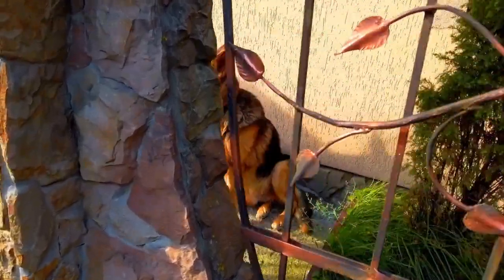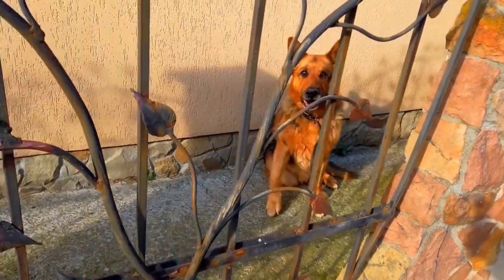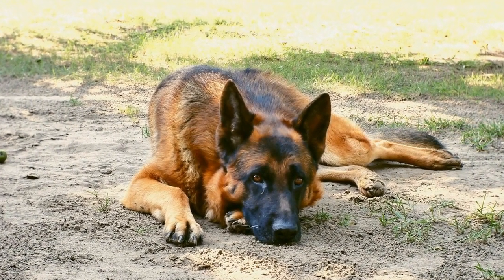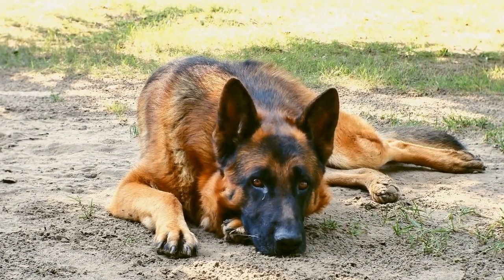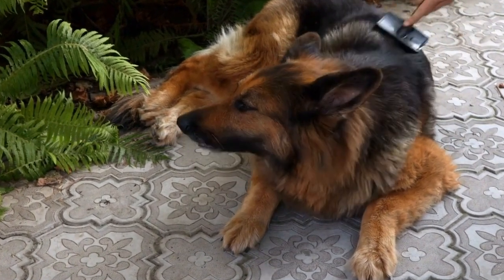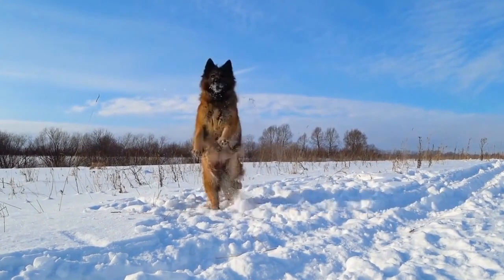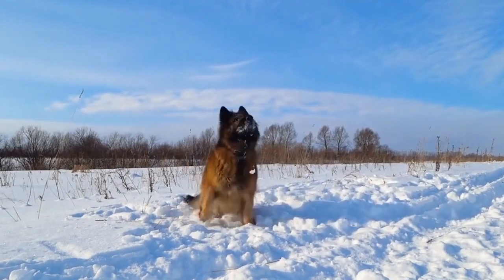German Shepherd Intelligence Test: Evaluating the Mental Capacity of Your Canine Companion. German Shepherds are renowned for their intelligence and versatility in various tasks, such as working as police or search and rescue dogs. Their exceptional intelligence and trainability make them one of the most popular breeds for various roles. In this video, we will explore the German Shepherd Intelligence Test, which aims to evaluate the mental capacity of these remarkable dogs.